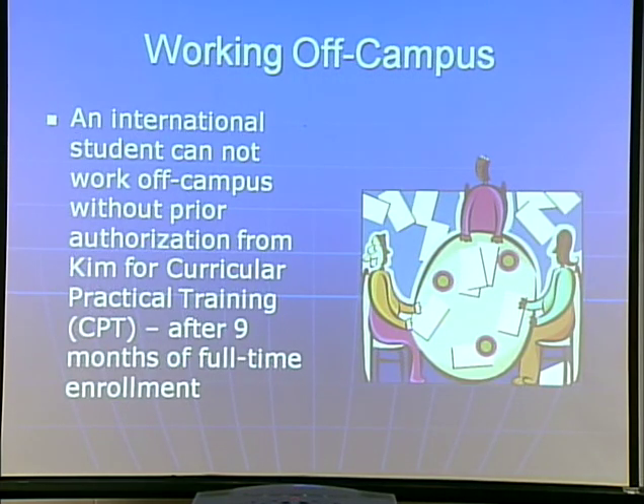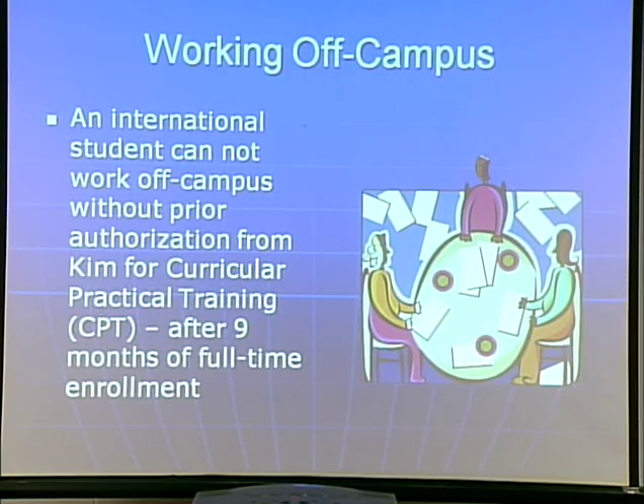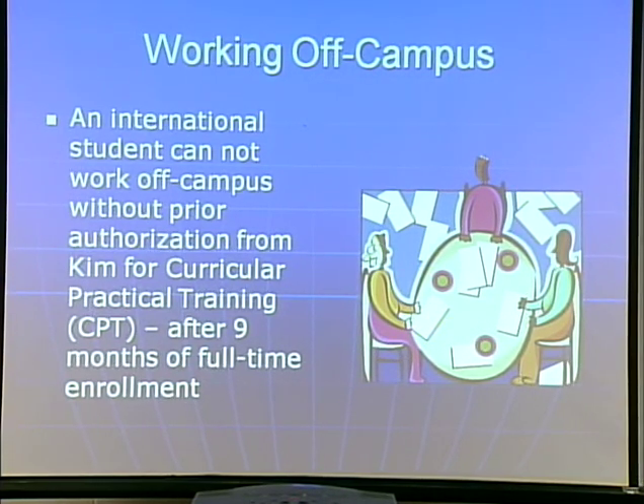Working off campus: an international student cannot work off campus without prior authorization from me for CPT. Curricular practical training — CPT — is working off campus in a job related to your major, and that's only available after nine months of full-time enrollment.